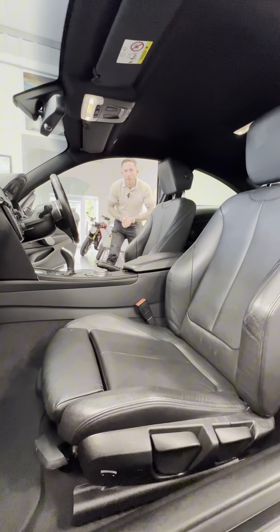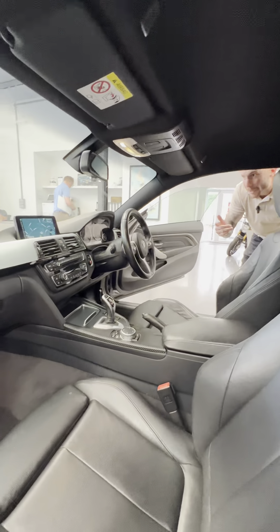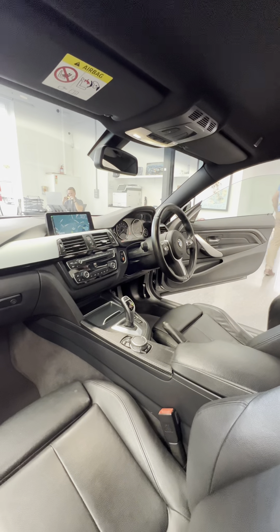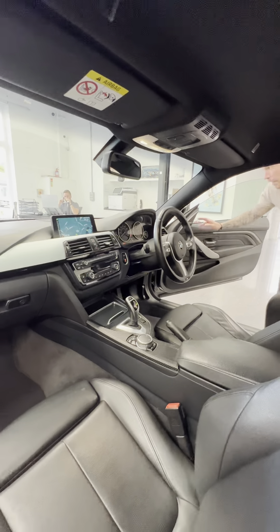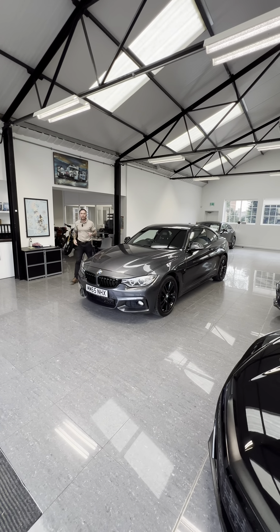Taking a look at the interior — you've got black Alcantara leather and the professional media system, which is the larger of the two screens, with satellite navigation and DAB radio. The car comes with heated seats, dual-zone climate control, a multifunction steering wheel with cruise control, and the upgraded Harman Kardon sound system, which is a must-have.